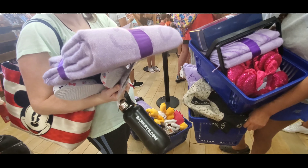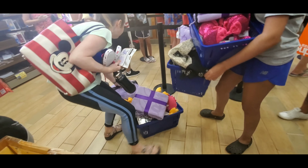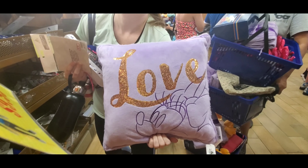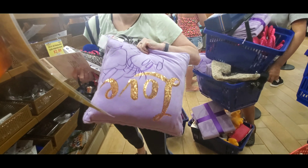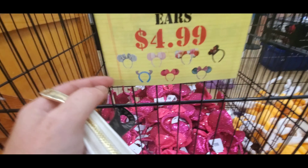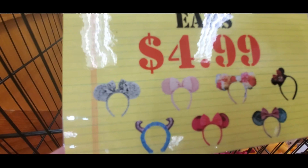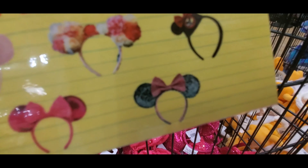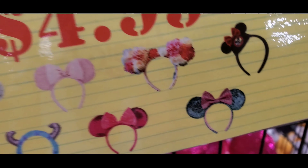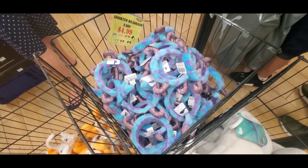It's a Minnie Mouse throw blanket — so cute! There's also a pillow that says 'love,' one side is fuzzy. And oh my gosh, no freaking way — the ears are $4.99! They normally come in at $7.99. There's the silver, millennial pink, the flower garden ones, Mickey Mouse Clubhouse, Sully — I also see the teal ones. I'm going to grab my limit.